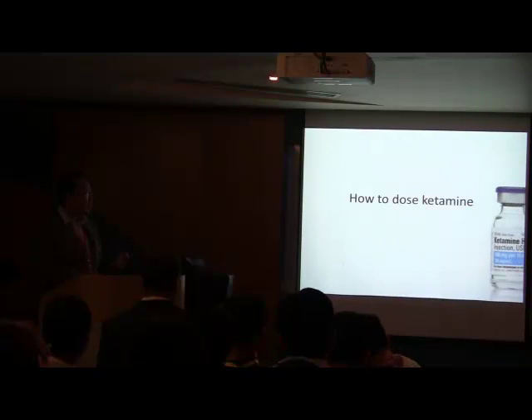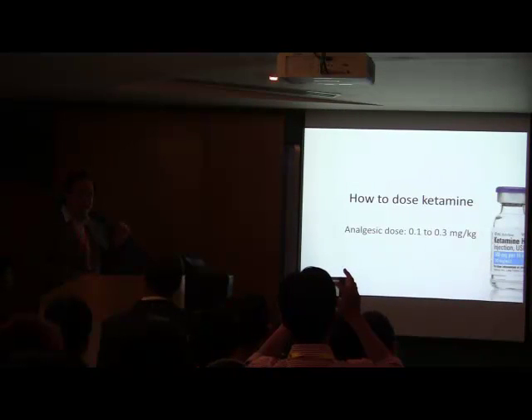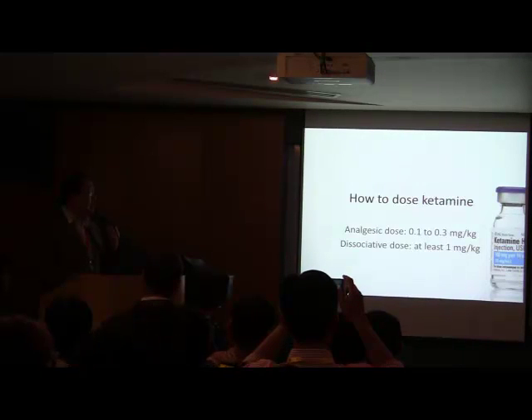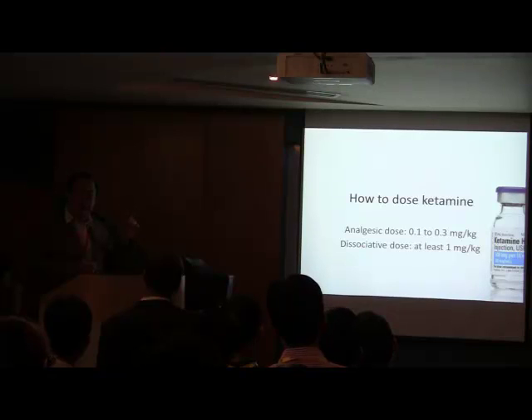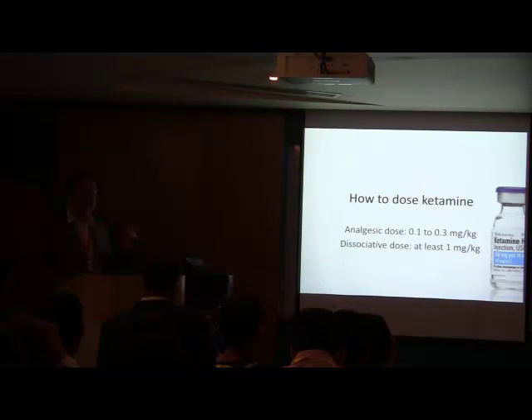Ketamine, in the context of delayed sequence intubation, is useful — it allows the patient to calm and be dissociated if necessary, while we use the bronchodilatory effect. How do we dose ketamine? Two ways: first, the analgesic dose of 0.1 to 0.3 mg/kg intravenous; or for a full dissociative dose, at least 1 mg/kg. If the patient is conscious but struggling, I usually start with the analgesic dose to keep them calm and relaxed. If they are struggling and you need to put on NIV, you can give the full dissociative dose.